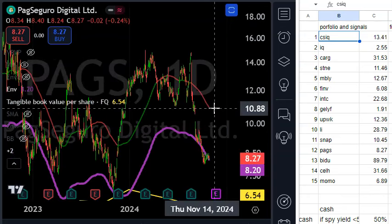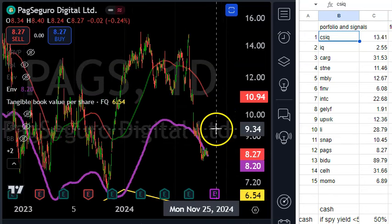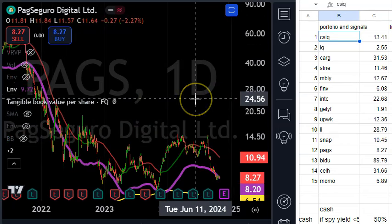PagSeguro — I think this is a Latin American payment processor, same concept as Stone. I am buying this now, also using leverage — buying calls and paying for them with credit spreads. PAGS could go back to the moving average or go higher. It's definitely beaten up with a bright future ahead.